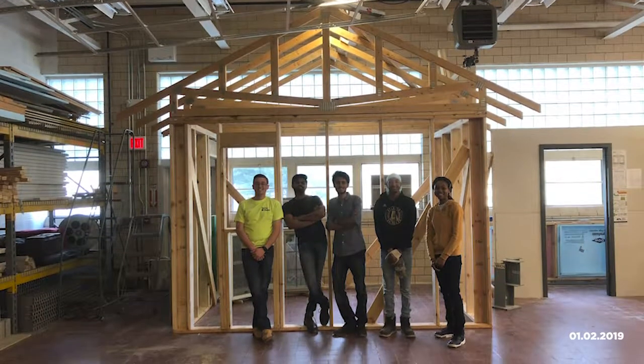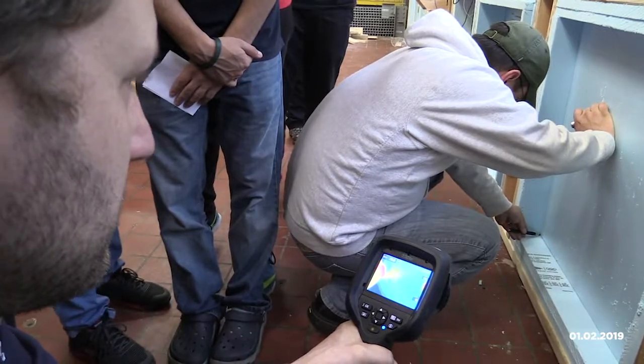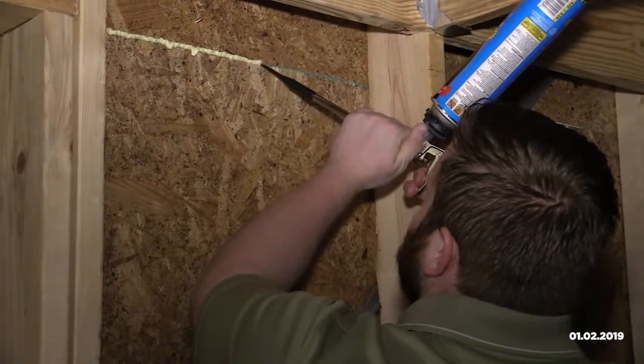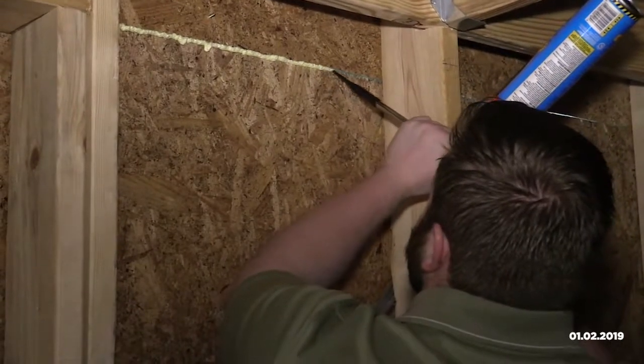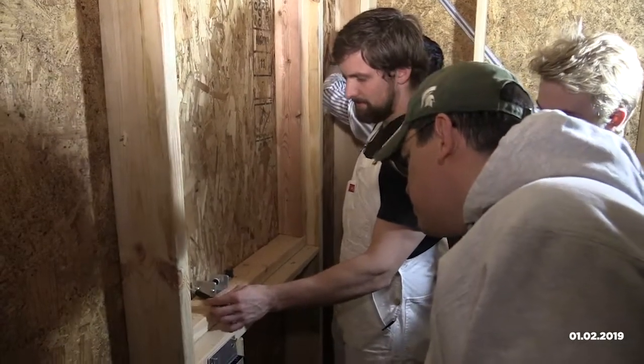Here is our beloved construction management lab. It is 3,500 square feet and located right next to the Spartan Football Stadium. We use it for classes, hands-on labs, exposure to systems and materials, and all of our student organizations also use it as a meeting space.